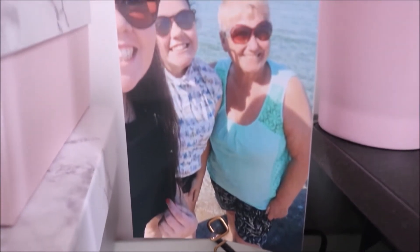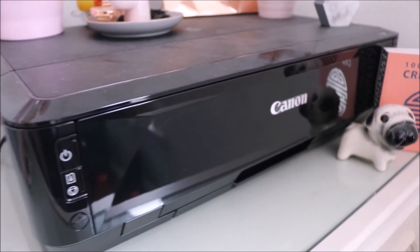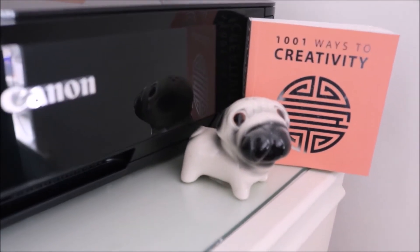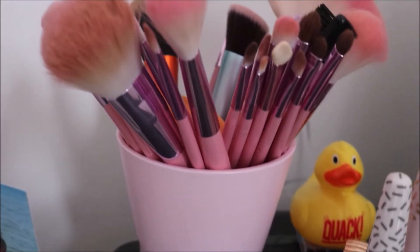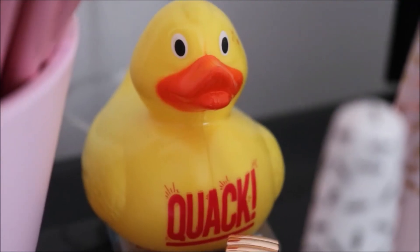This is then a Zoella trinket holder with some memory cards and SD cards on it. I have another marble photo holder with a picture of me, Brodie and my gran. I then have my printer, which is so handy, with a book about creativity because my course is all about creativity. I have this pink pot with some pink makeup brushes which go with my theme very well, and I have this quack duck because that's just the night out in Lincoln.